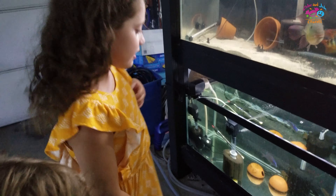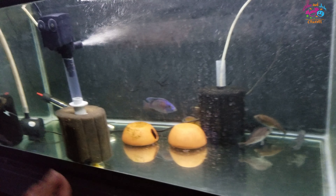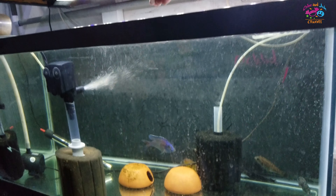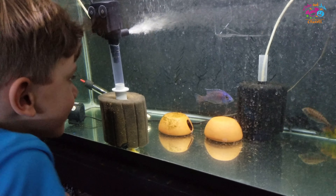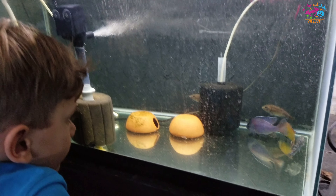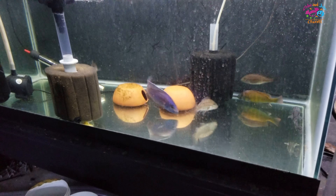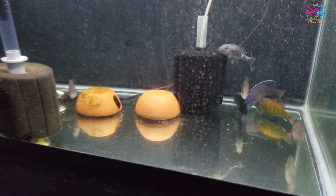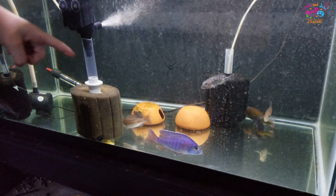So here we have another kind of cichlid, and we're gonna feed it as well. Just grab a teeny pinch — like that much is good. Let's see what happens. Oh, they're not eating it yet — they're probably not hungry, but they'll eat it later whenever they want. There we go, they're eating because the food fell on the ground — yay, they're eating!